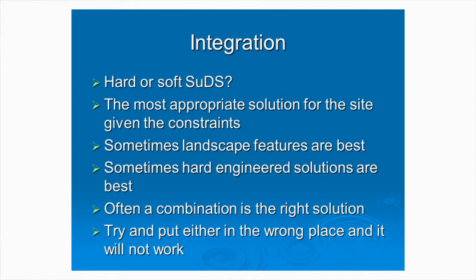Integration really is the key thing. I've been asked to talk about SUDS in highways, but the key thing that makes SUDS work on any site — whether it's on highways or in a private site — is integration. There's always this discussion about hard or soft SUDS, and it shouldn't be like that. It's the most appropriate solution for the site, given the constraints of that site.